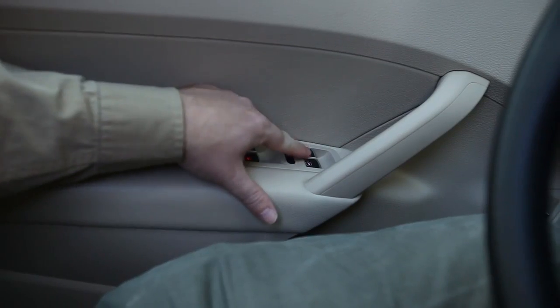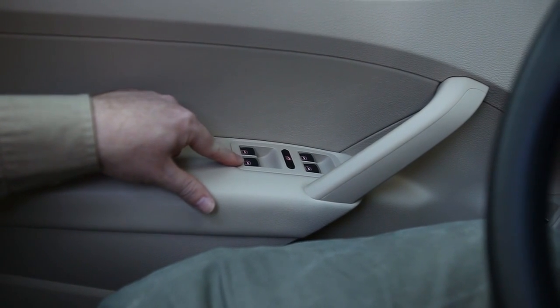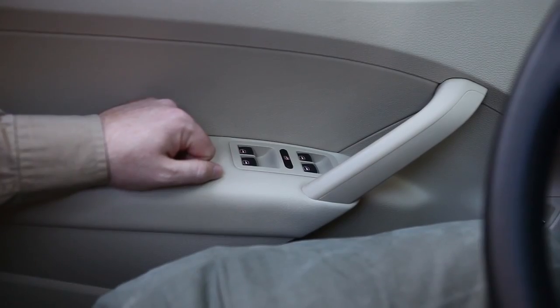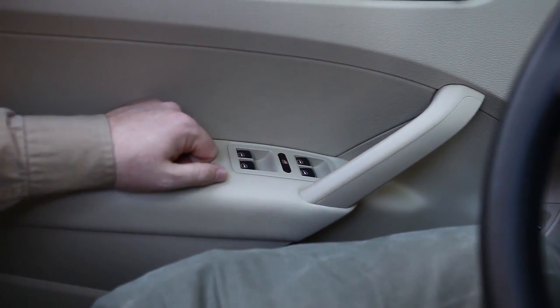All Volkswagens have one-touch down and one-touch up windows — not just on the driver's door or just the front doors, but on all four doors. Press and the whole window goes down at once; lift and the whole window goes up at once. It also has pinch protection, so any little hands that get in the way while you're rolling up the window won't get hurt.